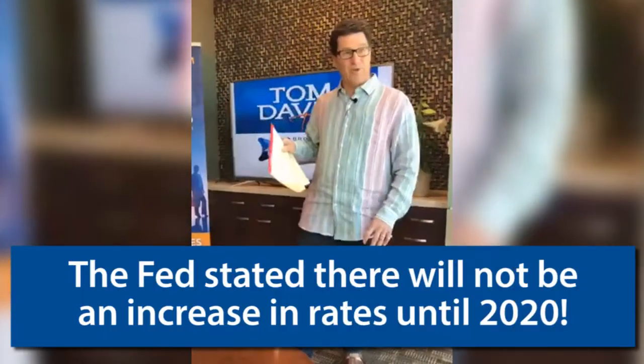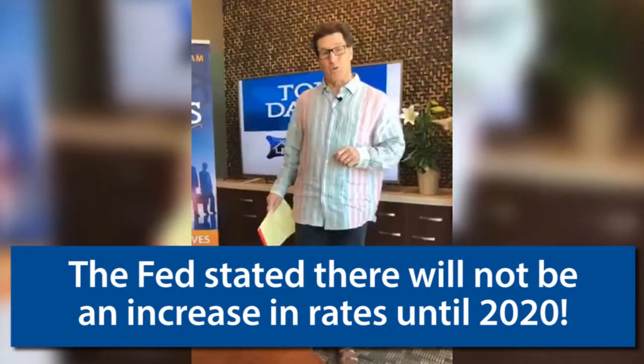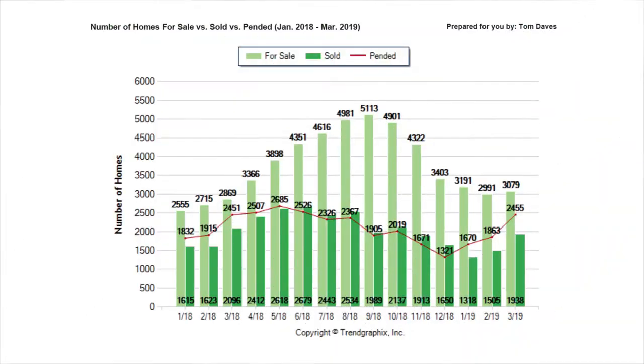One other thing is the Federal Reserve has stated there's not going to be a rate increase until 2023, so that's pretty good. We're going to see a good solid year this year. Let's take a look at some charts — this is the inventory chart right now.